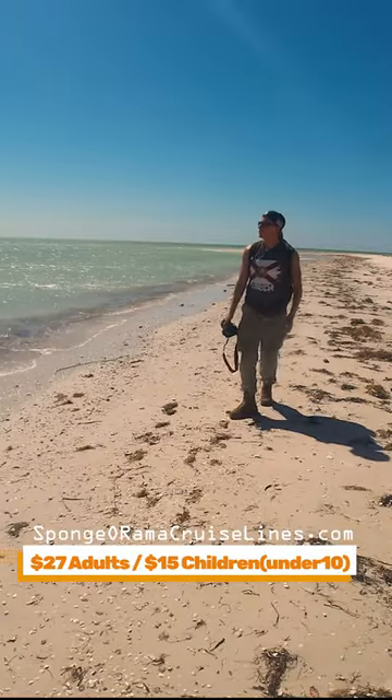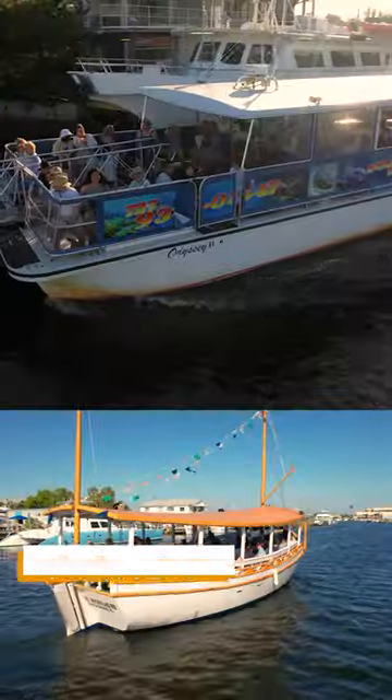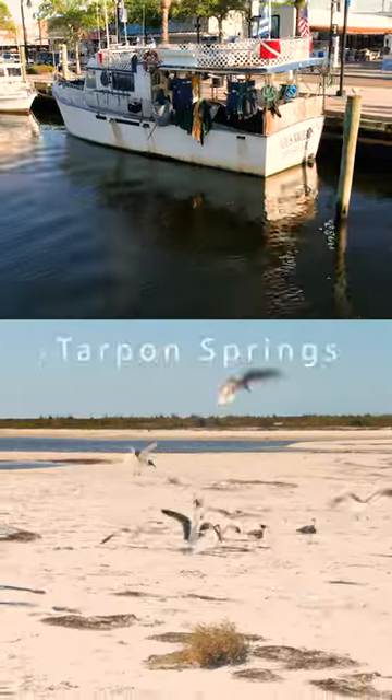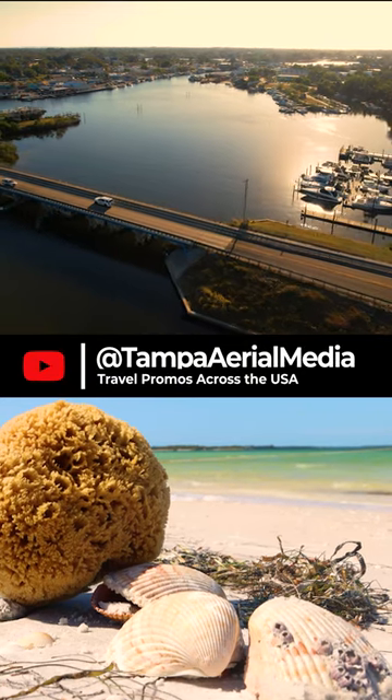It is $27 for adults and $15 for children under 10. We will show this and other boat tours in our Tarpon Springs — the sponge docks, downtown, and the beaches — video coming next week at Tampa Aerial Media.